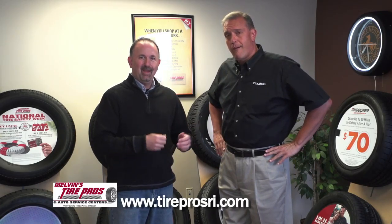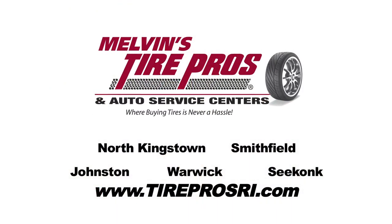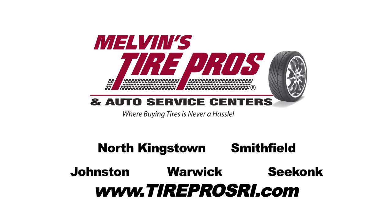If you need an oil change, come to the experts here at Tire Pros — Melvin's Tire Pros, where buying tires and having your oil changed is never a hassle.